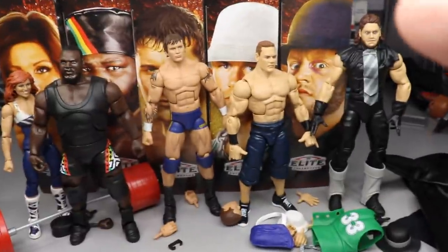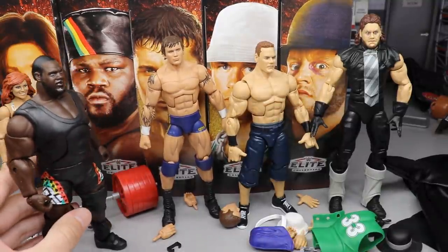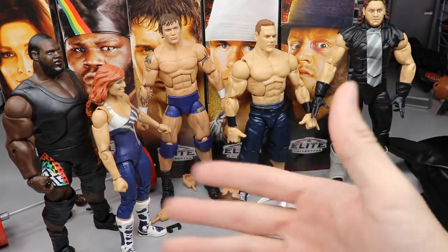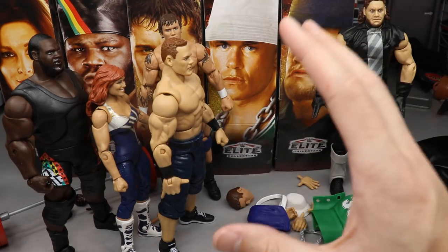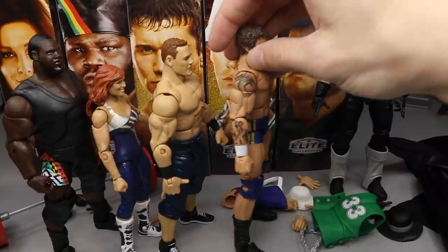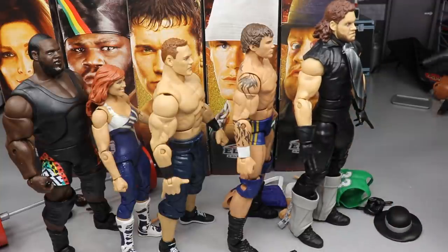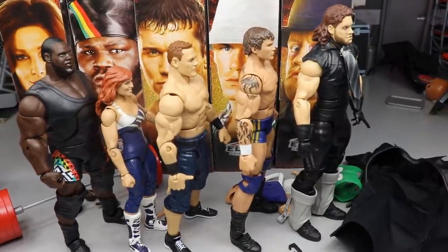If I had to rank them all: starting last, I'm going with Mark Henry — simply because you can't move him, feels like a statue. Next is Natalya — I wasn't really looking forward to this figure and can't fix it up much. Then John Cena — pretty plain jane, but he can move and I can do cool fix-ups; Cena is the GOAT and my favorite wrestler. At the top two spots: Randy Orton at number two — really wanted this figure, but it's pretty plain jane outside of that. And the Undertaker takes the top spot — updated head sculpt, nice wrist gauntlets, interchangeable hands, and that bitchin' trench coat that feels really good in hand. That is my ranking of the Decade of Domination.